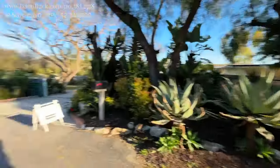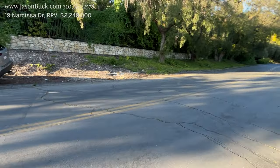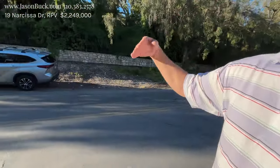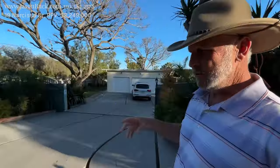Hi everyone, I'm Jason Buck, I work with Remax Estate Properties. I'm in one of the most magical spots in Palos Verdes — Upper Portuguese Bend. It's about six o'clock, golden hour. Upper Portuguese Bend is gated, and we're on Narcissa Drive. I'm going to show you 19 Narcissa. This road winds around up towards the top where Vanderlip lived. Vanderlip bought Palos Verdes in 1913 for 1.3 million dollars — all 16,000 acres — with a vision of developing Palos Verdes Estates, which he called the Palos Verdes Project.